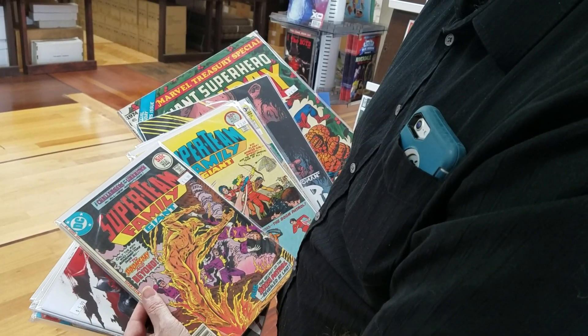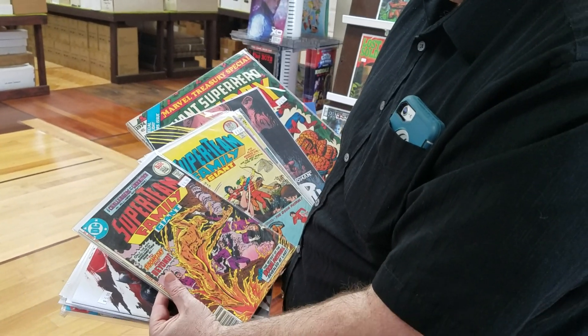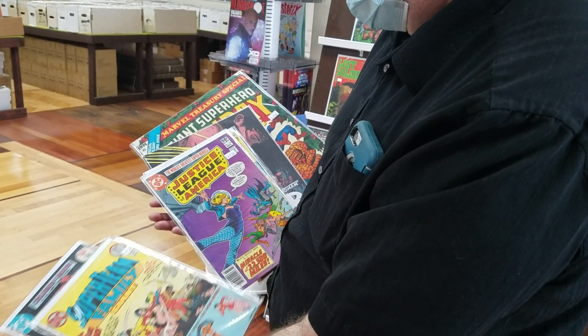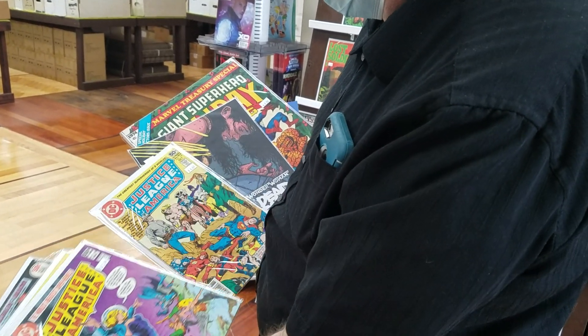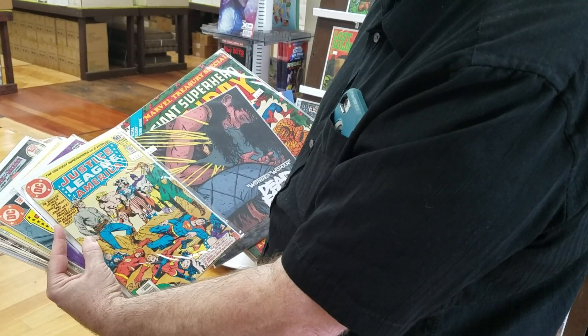I'm also reading Deceased at Planet — the first issue just came out. Super Team Family — I've been filling these in. This was a team-up book that DC had; they only did about 18 issues of this. Really good covers and really good reads. A couple more Justice Leagues and some of the team-ups they used to do with the Justice League — that's really good stuff.